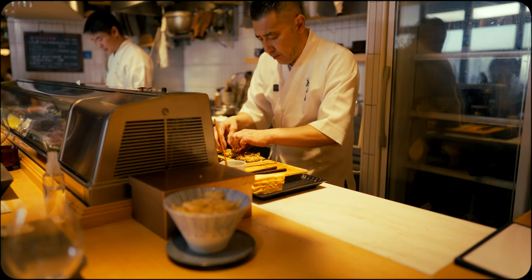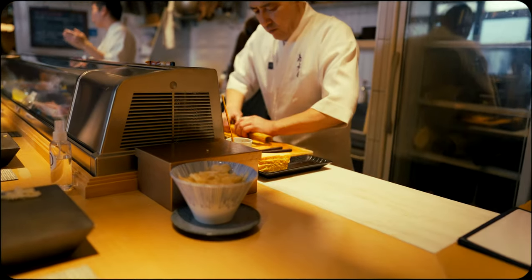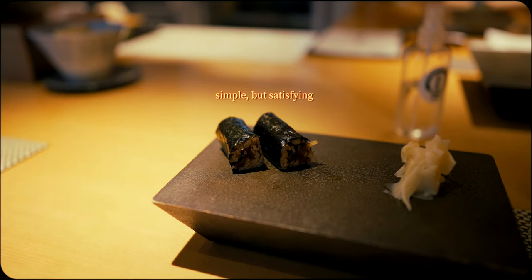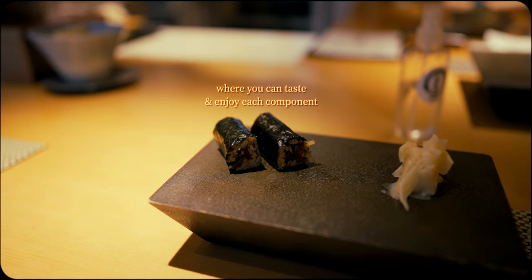Often used as a finishing roll, the second-to-last serving of the meal is a classic in Edo-style sushi. Appreciated for its simplicity and the balance it brings to the meal, the gourd is simmered in a mixture of soy sauce, sugar and mirin, yielding a sweet savory flavor and tender texture.